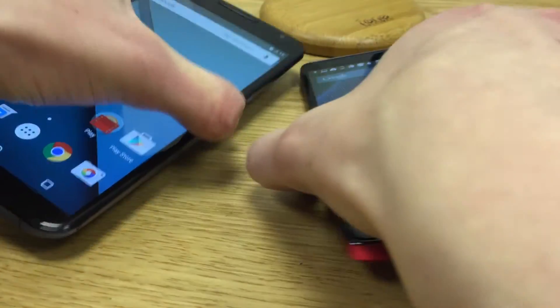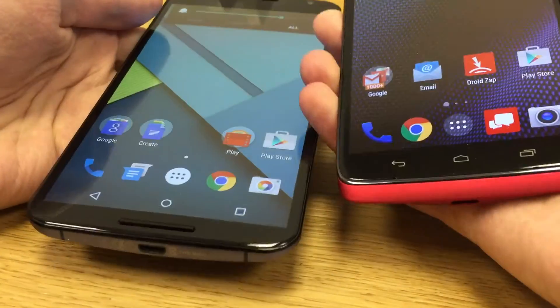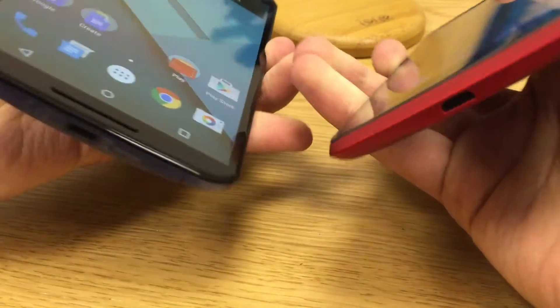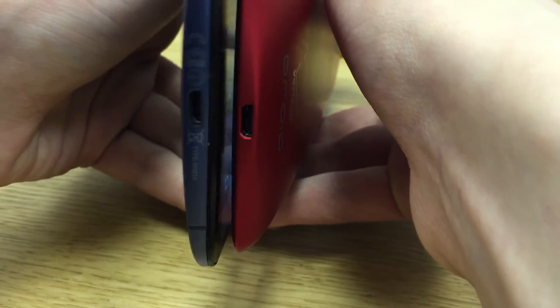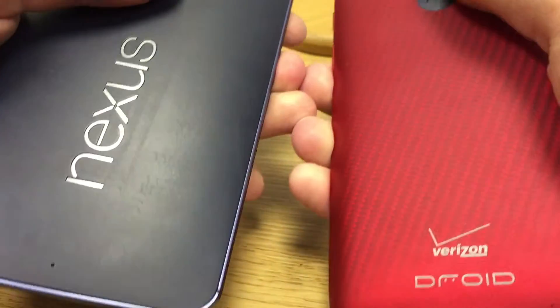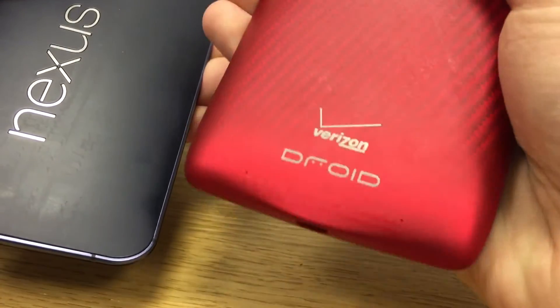Hello, this is Serge and today we're looking at the two latest and greatest phones from Motorola. Moto Droid Turbo, a phone exclusive to Verizon in the US and not available elsewhere in the world.